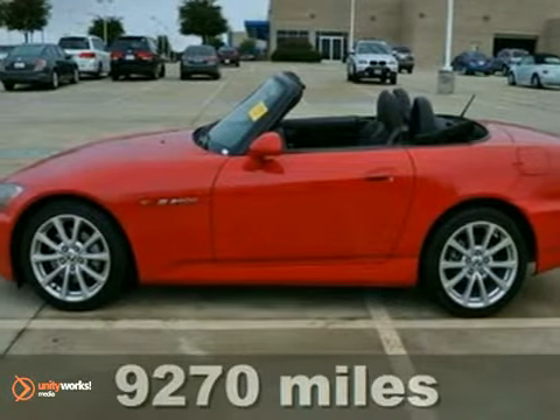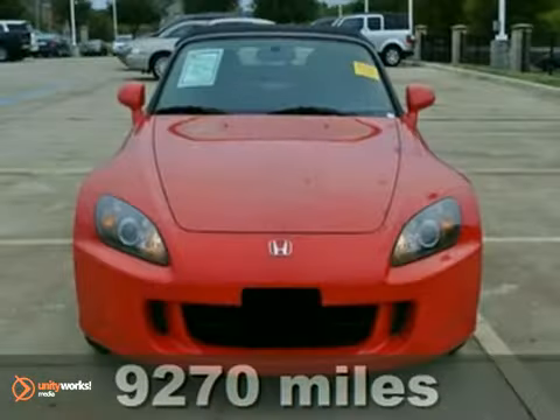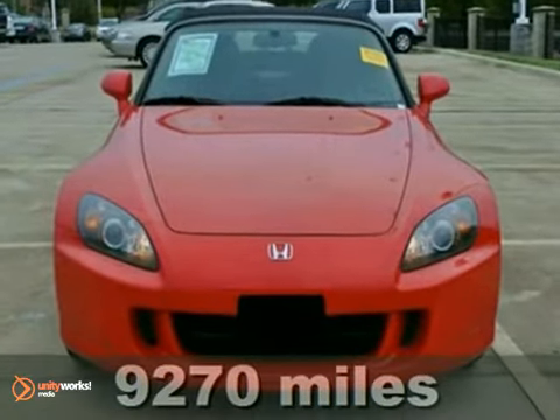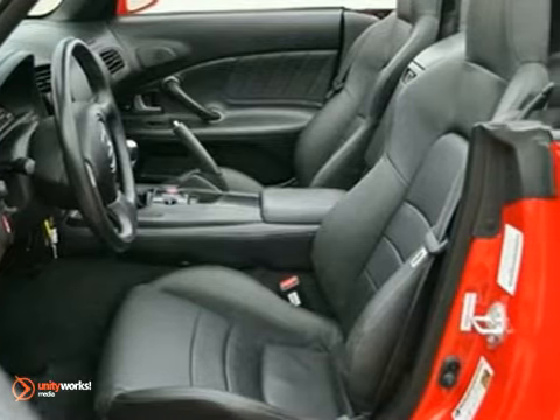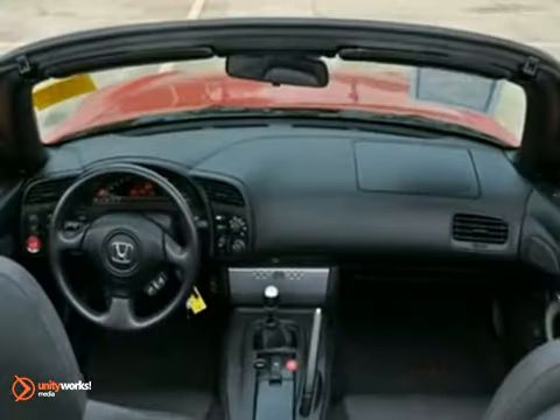Here's a fun 2007 Honda S2000, ready to provide open-air driving excitement. Its most important feature is the convertible top, but there are other nice options too, like anti-lock brakes, alloy wheels, and a CD player.